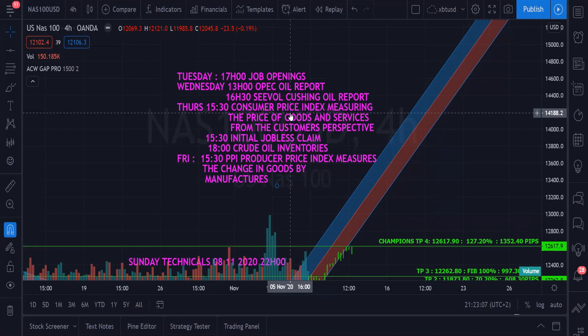Also at 1800 hours we have Crude Oil Inventories. On Friday at 3:30 we have the PPI — the Producer Price Index — which measures the change in goods prices by manufacturers. As we discussed last week, labor costs going up means services go up, cost of production goes up, and people end up paying more for vehicles and consumables. One factor affects the other.